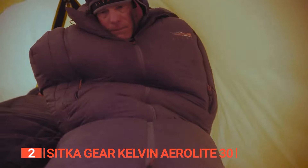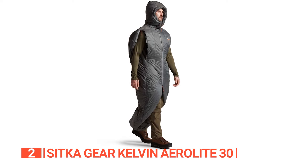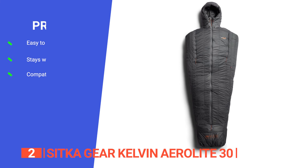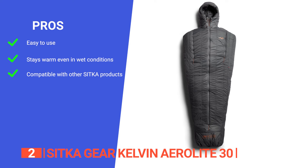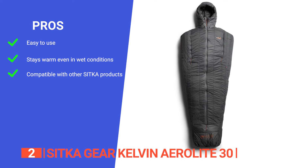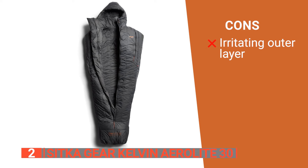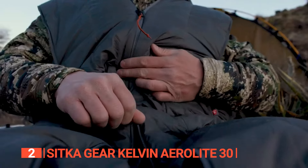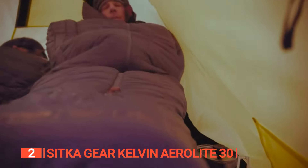Overall, the Sitka Gear Kelvin Aerolite 30 Sleeping Bag is the ultimate choice for those who demand high-performance gear. It combines functionality, warmth, and breathability, ensuring that you have everything you need for all-season use. Its pros are: zippered armholes and contoured shoulders allow for easy movement and quick transitions. It has cross-core technology that provides warmth even when wet, replicating the performance of down insulation. And it is designed to be an extension of Sitka clothing systems, offering full-season performance and compatibility. However, its shiny outer material tends to be quite noisy and means you slide around a lot on sleeping mats. The Sitka Gear Kelvin Aerolite 30 is perfect for outdoor enthusiasts who want a versatile, lightweight, and highly functional layer that offers excellent insulation, breathability, and weather resistance.